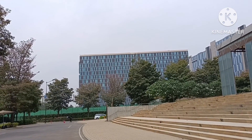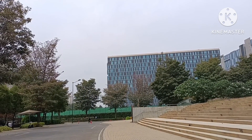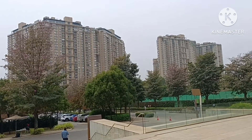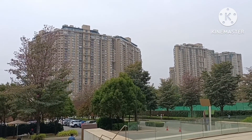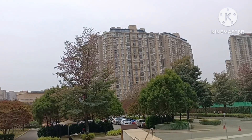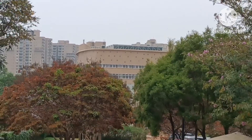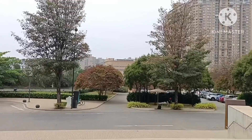If anyone is interested in buying at Bhartiya Niku Homes and wants to become a resident of this 125-acre township project, you may reach us. This is Phase 2 — you can see how beautifully the project is designed and how well the property has been maintained. That's the school area — Chaman Bhartiya International School.